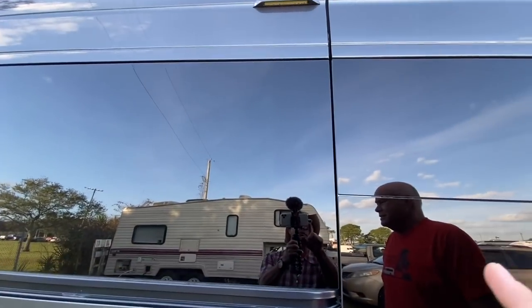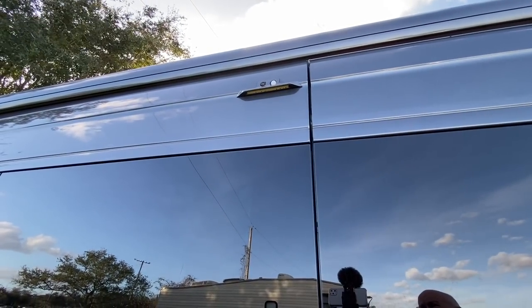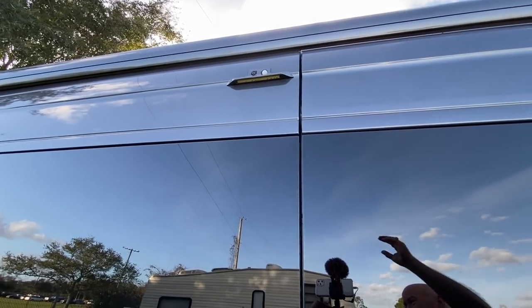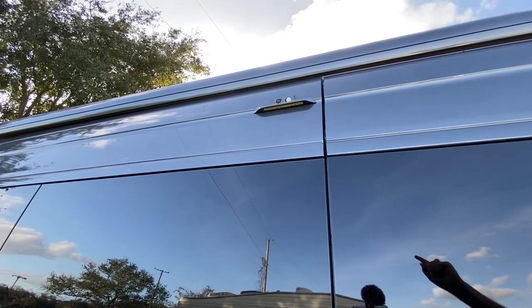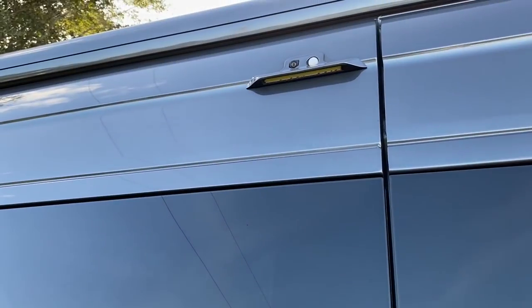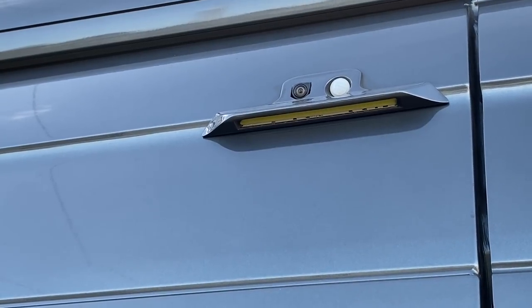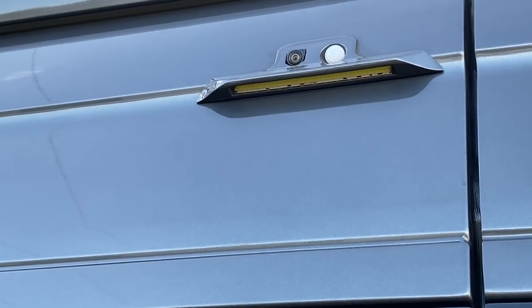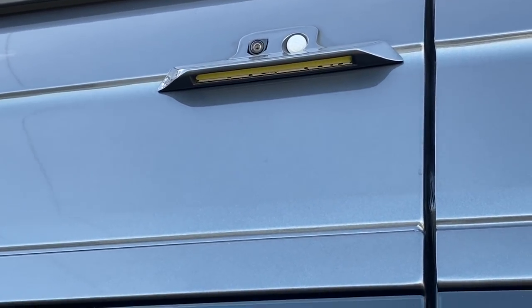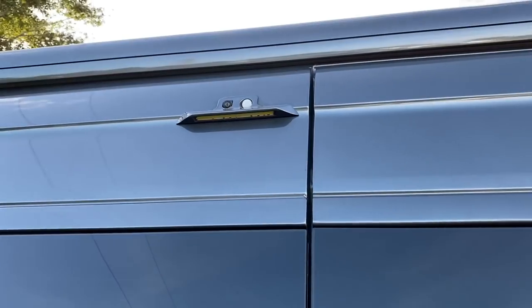Around the back, there's a stealthy-looking light fixture. Advanced RV used to use typical lanterns about three by four inches, but this rig has something special: it's a 3D-printed fixture made in-house. It combines LED lighting, a motion detector, and a camera — part of a four-camera surround camera system with cameras on each side, front, and back. The camera feeds to the interior monitor, and the motion light activates automatically.